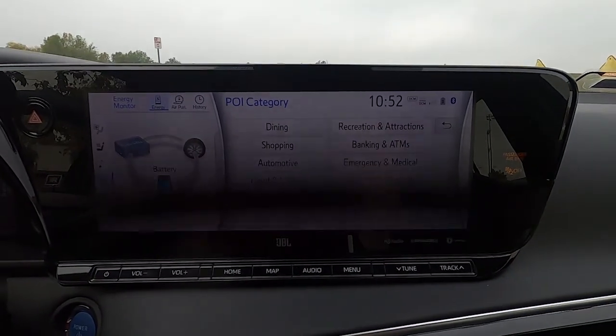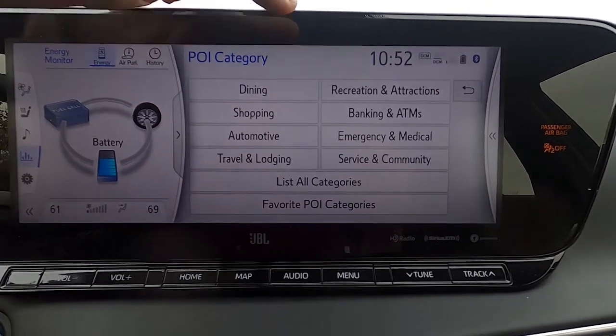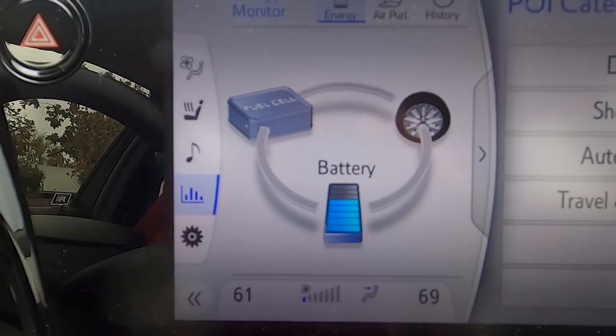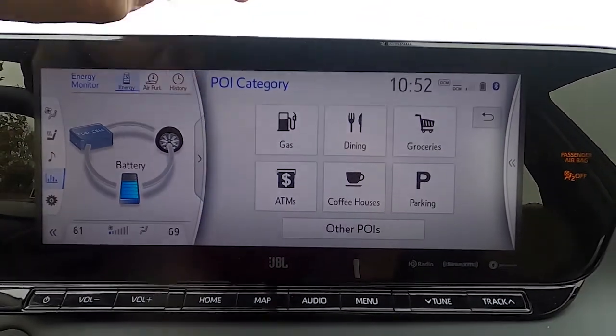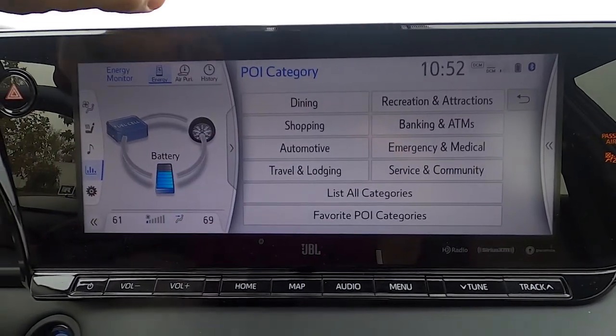Toyota apparently was not smart enough to update their own navigation system. I know this is the same system they use in other cars, but obviously they know this is a fuel cell car. Either I'm an idiot or they just don't have hydrogen listed under other POIs.